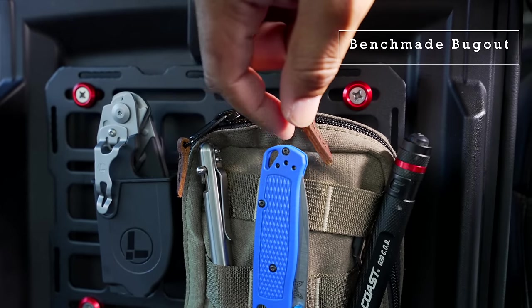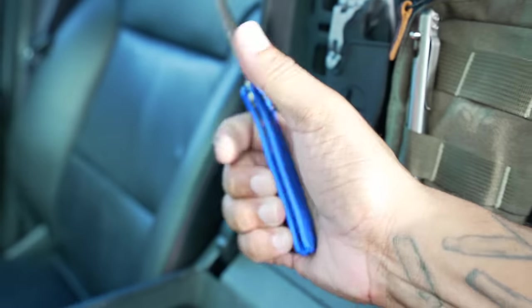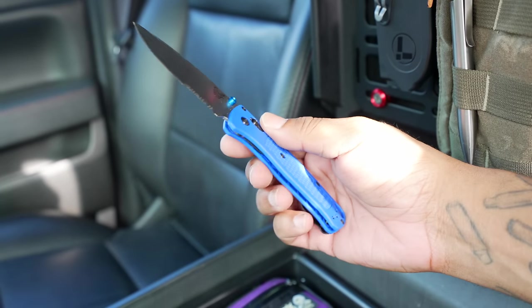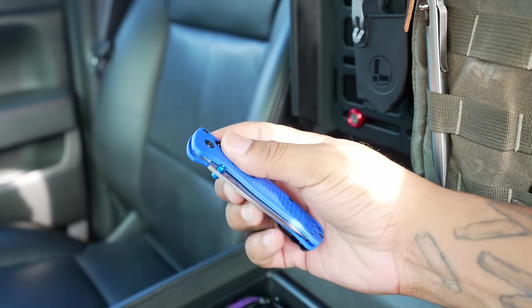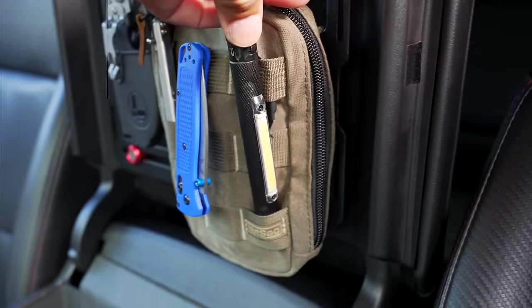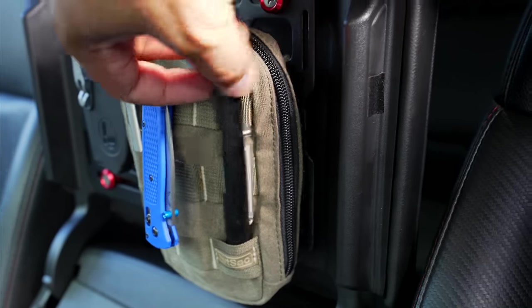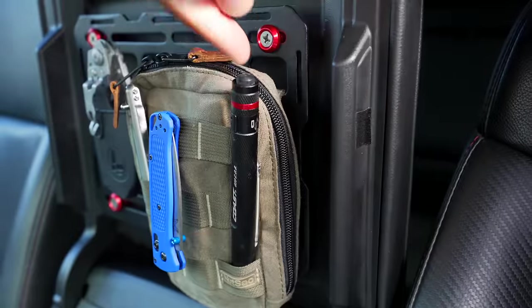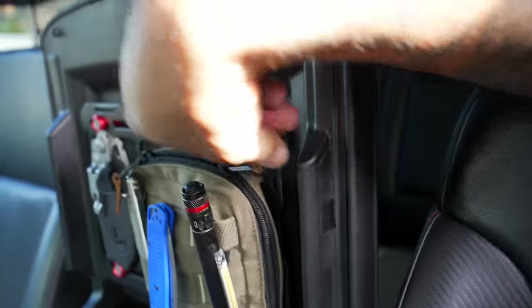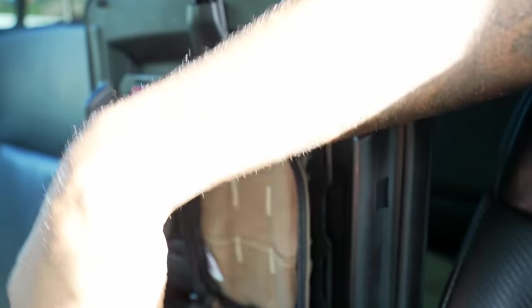On the front of the tech organizer I have a Bastion gel pen — I like this a lot. We also have a Benchmade Bug Out in the combo edge edition. I normally always have a knife on me, but on that rare instance I forget my pocket knife I won't go without one, so I keep one in the truck. We also have a Coast G23 inspection light — it has an inspection light on one side, a regular flashlight at the bottom, a pin-type form factor. It runs on double-A so it keeps a charge for a long time.